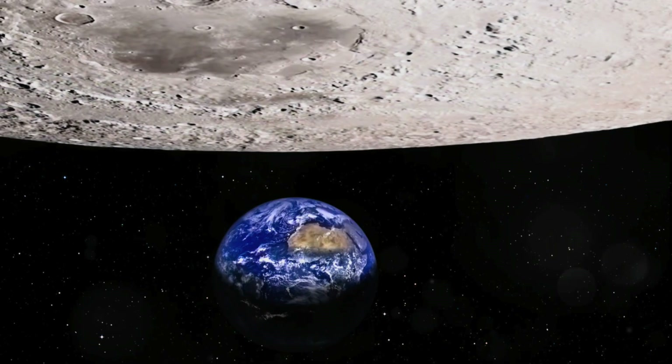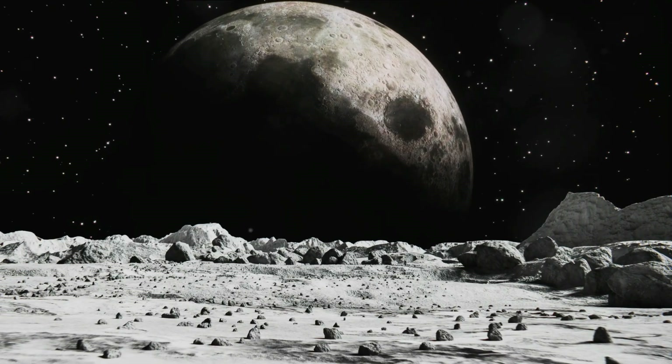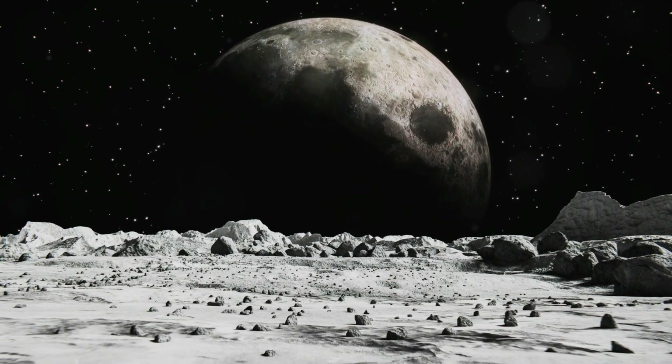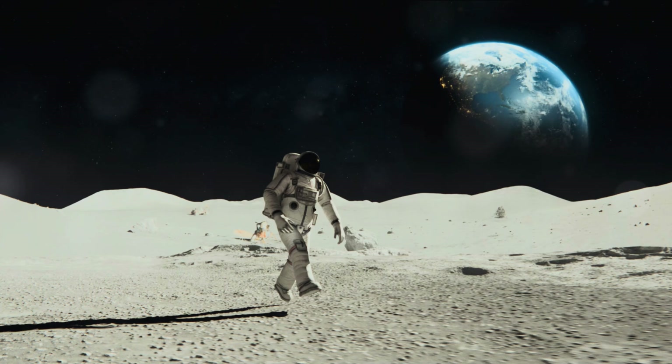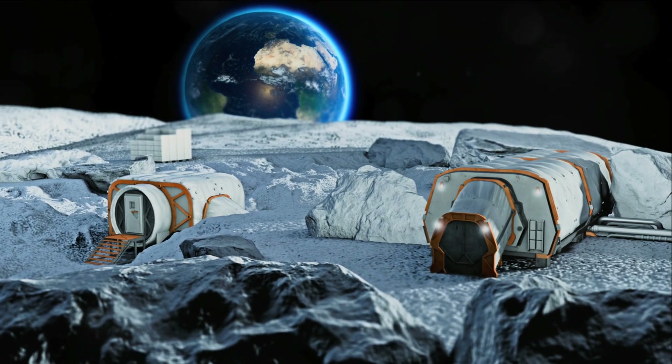Ever wondered how life would be on the Moon? The Moon, our closest celestial neighbour, may seem familiar with its comforting glow in our night sky, but what lies beyond that glow is an environment that's far from friendly. It's an alien world that bears little resemblance to the hospitable conditions we enjoy on Earth.